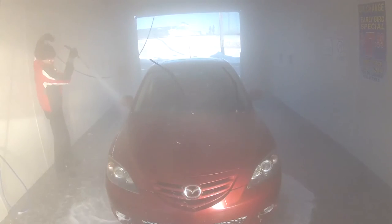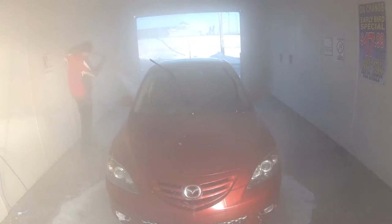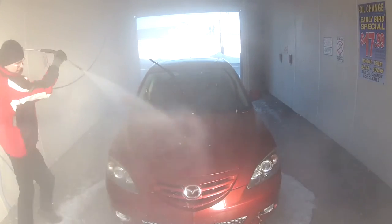In a self-serve car wash, the customer pulls into the bay, parks, and typically uses a spray wand to clean their vehicle themselves. There could also be a brush and other options available in the bay.